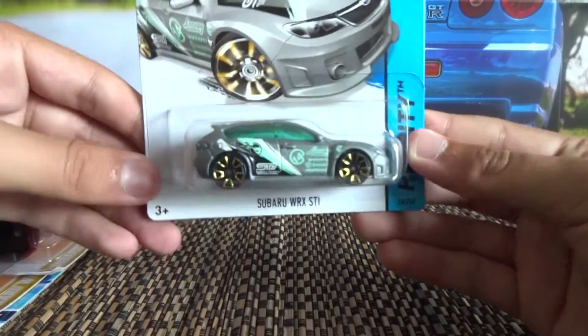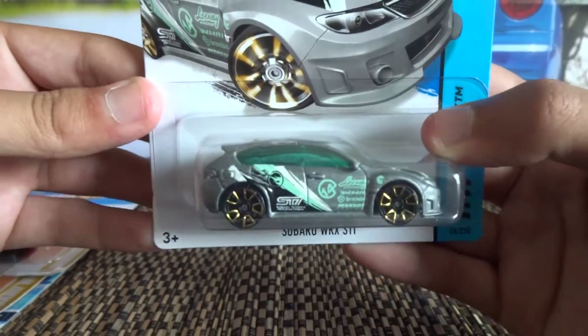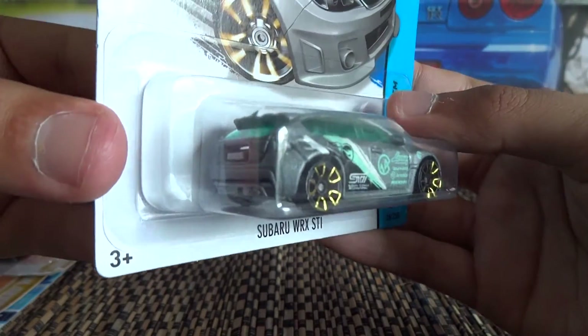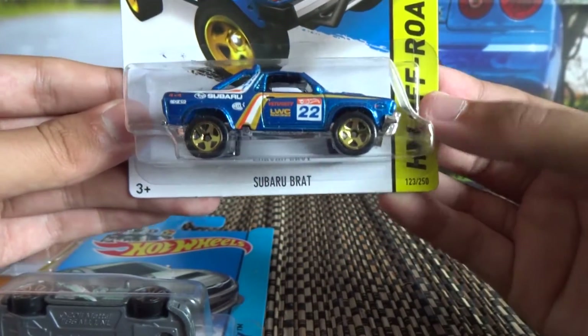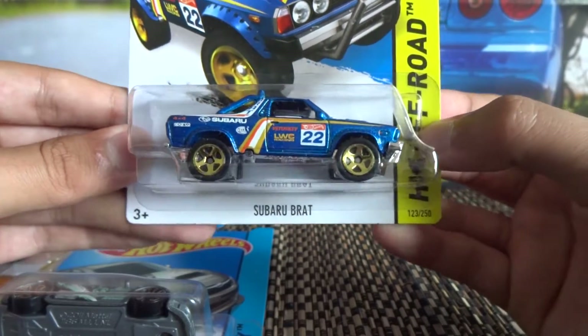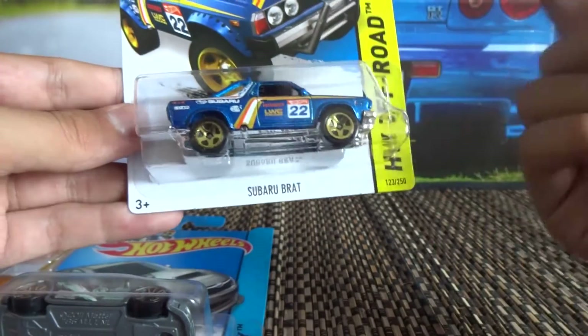This is a treasure hunt from 2014. This one here was found locally. And here's the recently released P-Case or Q-Case Subaru Brat — really cool color there, some nice graphics. Would have been quite cool if they made this one the Super.